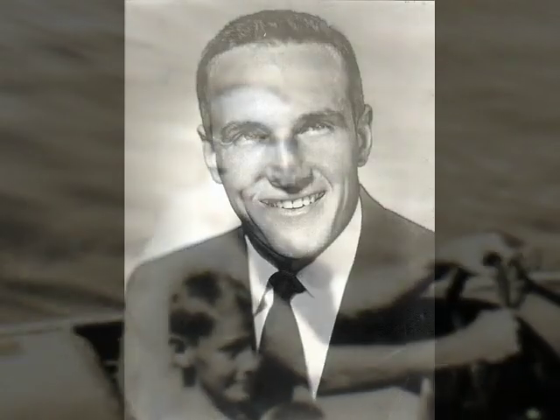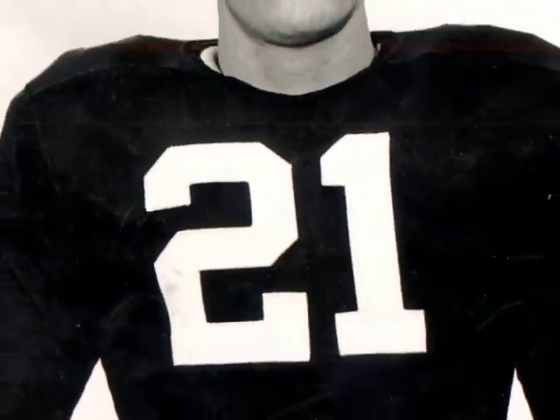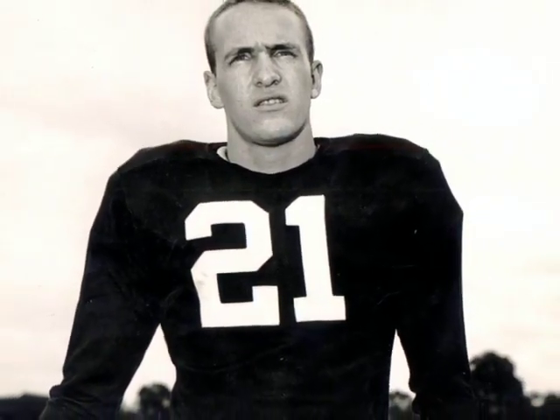I had a younger brother named John McBride who was an outstanding high school athlete. He lettered in three sports: basketball, track, and football. And he accepted a scholarship to play football for the University of Alabama in 1951, and he played in the same backfield with Bart Starr.